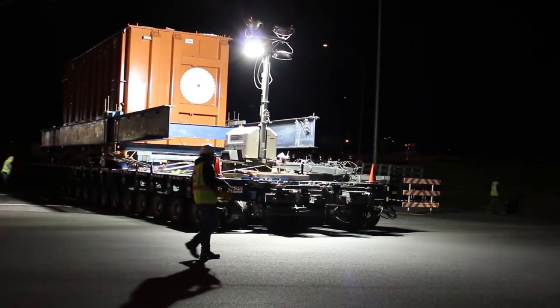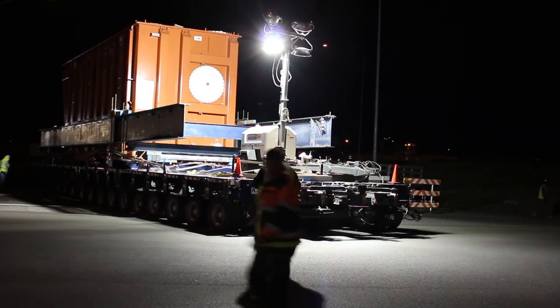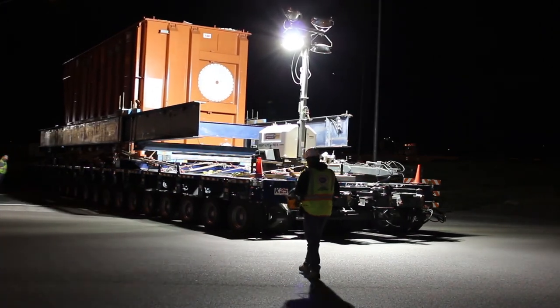Contractors Cargo Company had moved two of the transformers by mid-May and will move five more before the end of 2015.